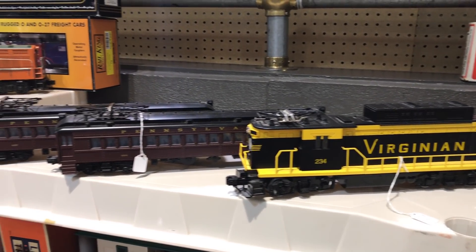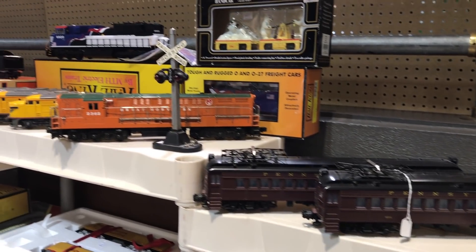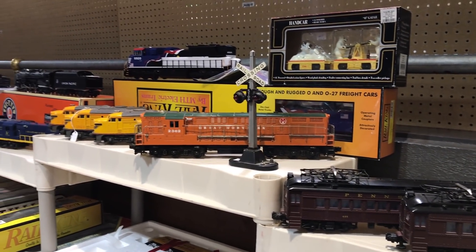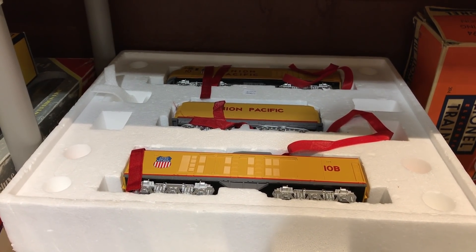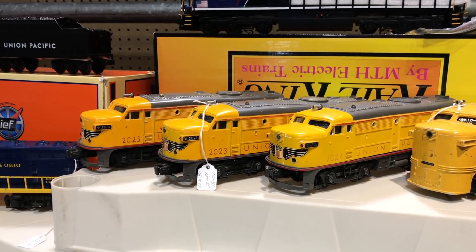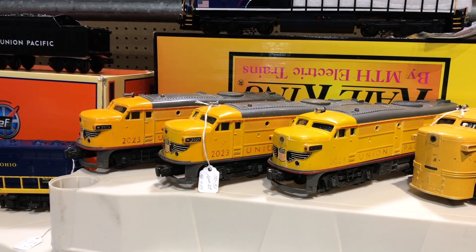This O-scale three-rail stuff is so popular right now. A lot of people are getting into that and there are so many really neat offerings — look at this, a turbine! A three-unit turbine in three-rail O scale. Just all kinds of fun things for the toy train collector.